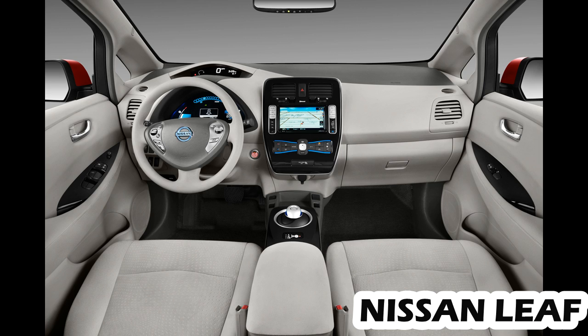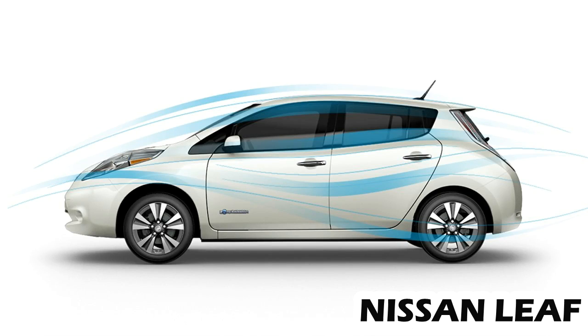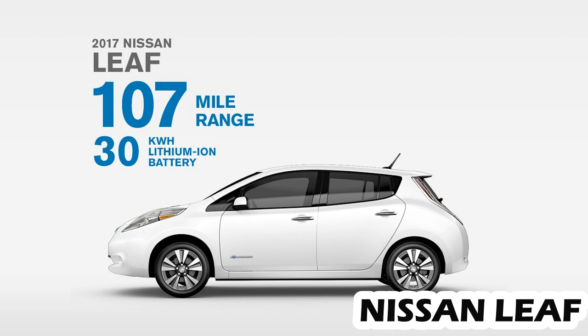The base LEAF S further ups its value game with now-standard automated emergency braking, as well as a 5.0-inch touchscreen, automatic headlights, LED taillights, automatic climate control, and a proximity key with push-button starting.